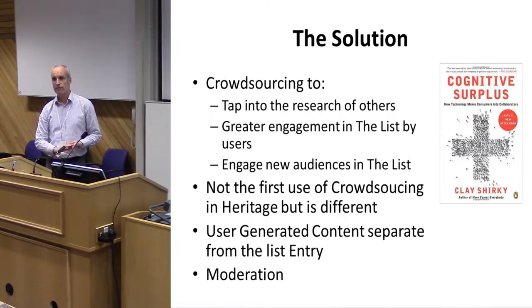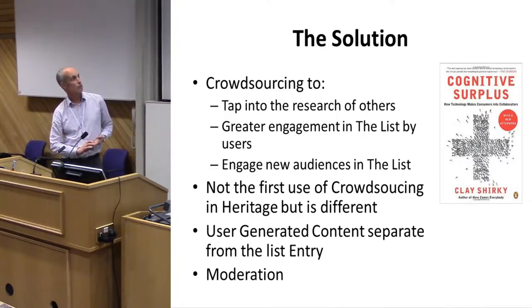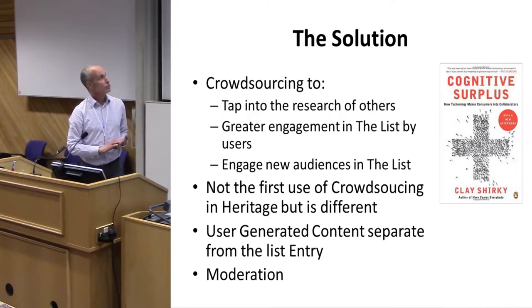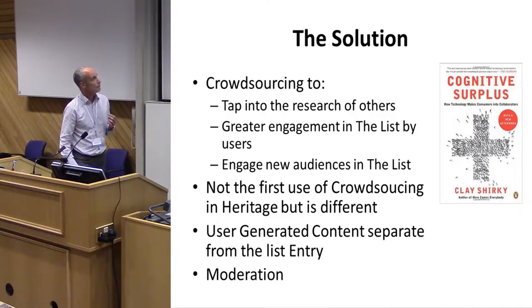The solution is crowdsourcing. The first person to really talk about this was an American academic called Clay Shirky. His book 'Cognitive Surplus' has the subtitle 'How Technology Makes Consumers into Collaborators.' We want to tap into the research of others and have greater engagement with the list. When people can engage with the website, they're more likely to value and understand the buildings around them, and then help protect them.